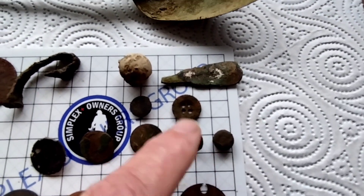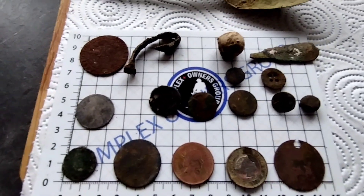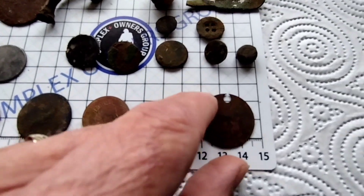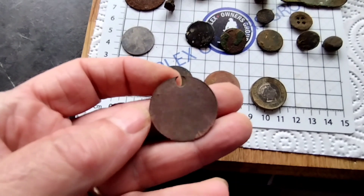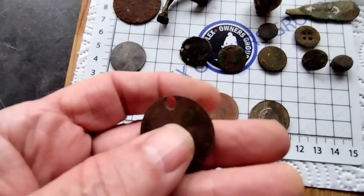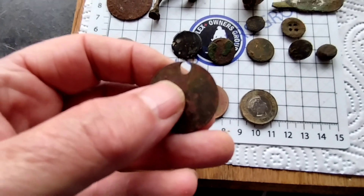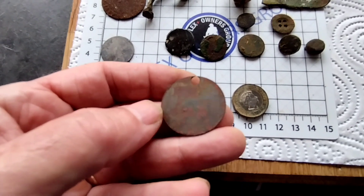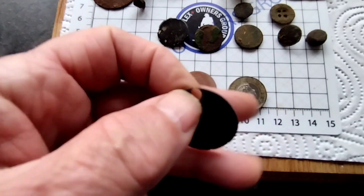Buttons — one, two, three, four, five, six, seven. Seven buttons. Nothing really on them. Going on to the coins — I don't know what this is. I do not think it's a coin. It's probably been used for collecting tools or whatever — you hand this in to get your tool. I don't know what tool they'd have. I'm just making that up.